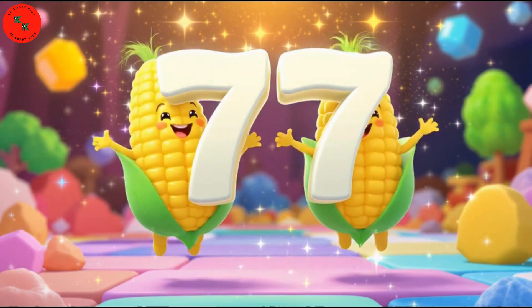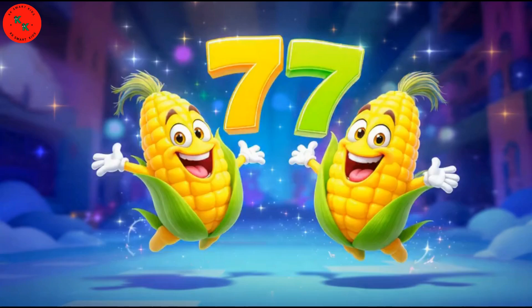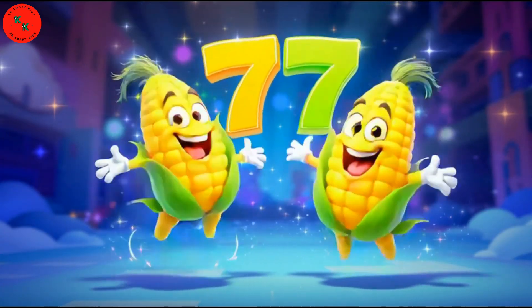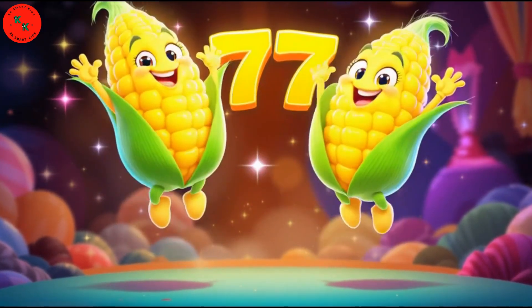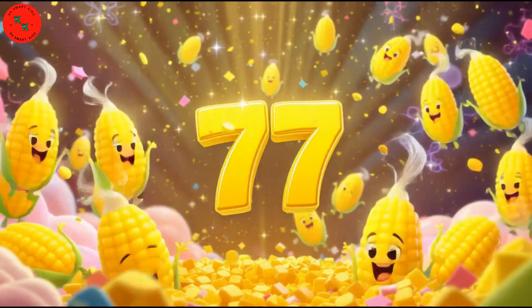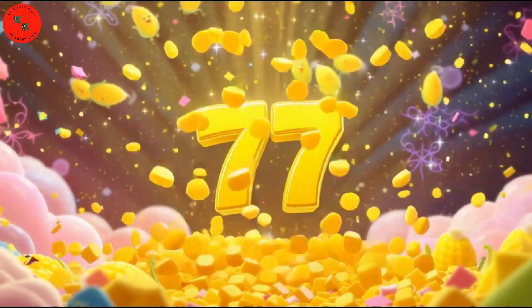Here is 77 — say hello to 77 yellow sweet corn. Sweet corn is yellow, tall, and juicy. Count with me: 1, 2, 3, up to 77. Fantastic!